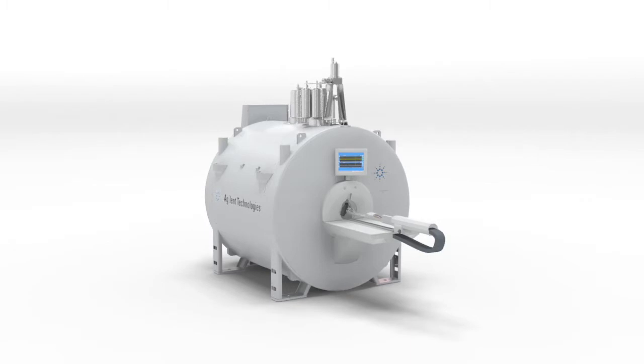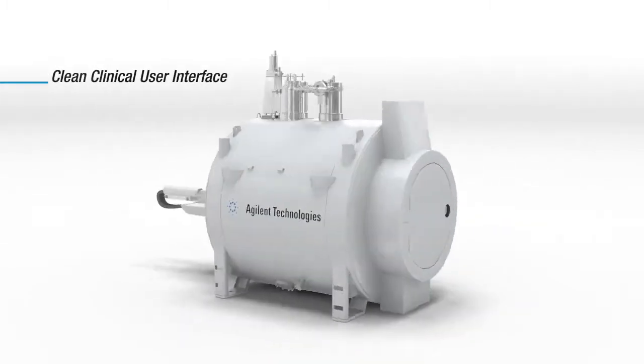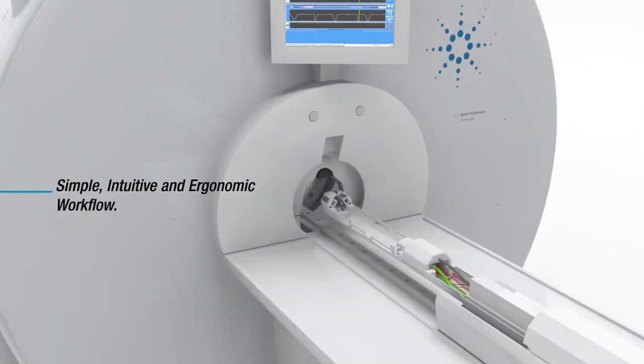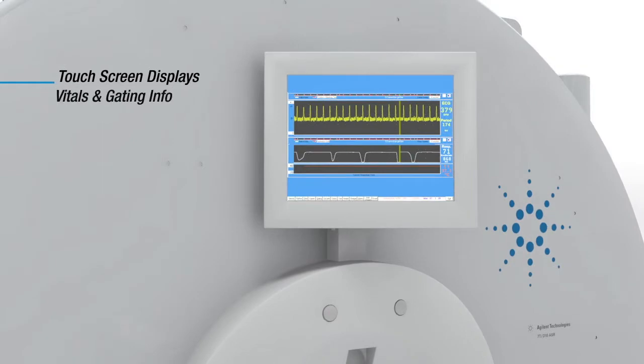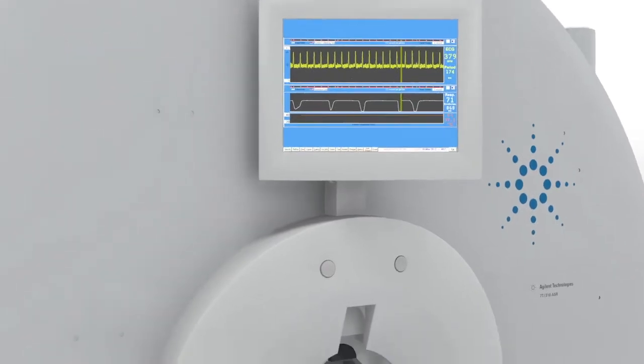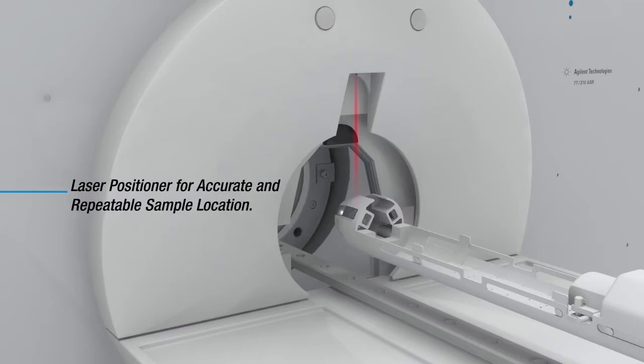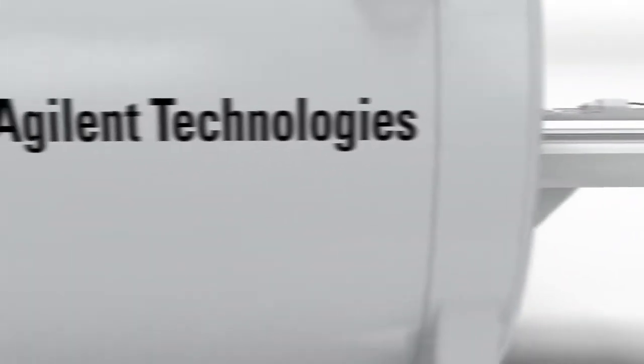All pre-clinical researchers will enjoy the ease-of-use evolution that includes a clean clinical user interface, simple, intuitive, and ergonomic workflow, table with exchangeable trays, an integrated animal monitoring and life support system, touchscreen displays that show vitals and gating, as well as RF coil tuning, fine laser alignment, and a stable sample positioner that provides precise specimen location and eliminates motion artifacts to achieve reproducible results.